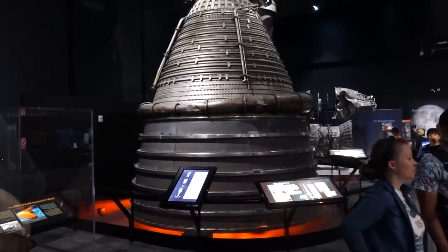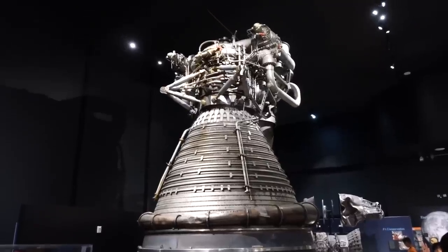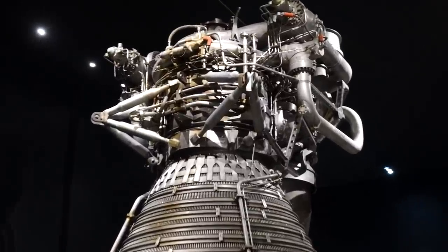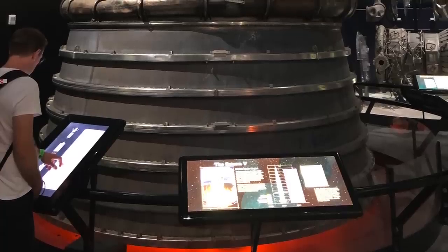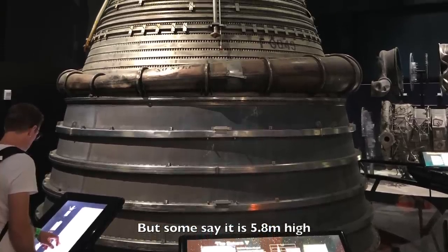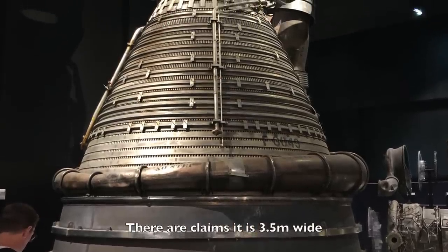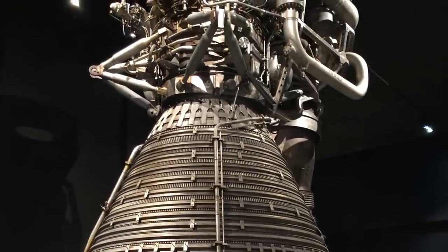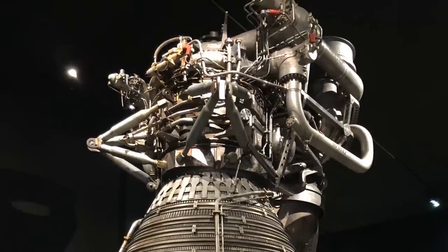Now we turn around to see the mother of all engines, the Rocketdyne F1 — the five ginormous engines that lifted the Saturn V rocket off the ground. I had never seen one up close; that engine is just huge. It stands 19 feet tall and the diameter of the bell is 11 feet 7 inches. As I was craning my neck for the better part of an hour trying to understand the plumbing upstairs, a friendly docent finally came and asked if he could bring me a ladder. He was joking, apparently.